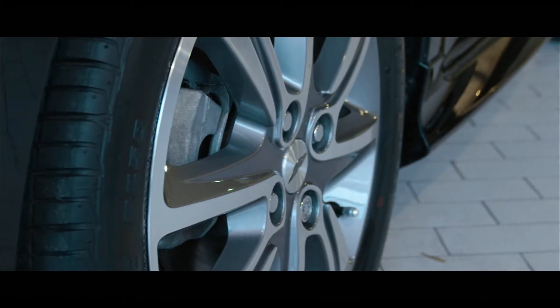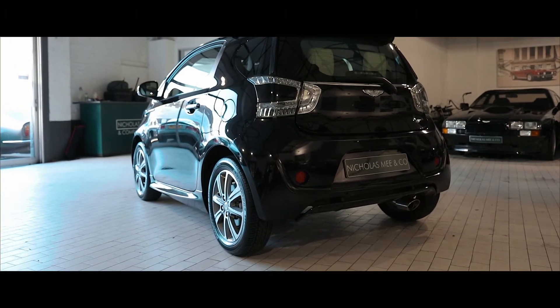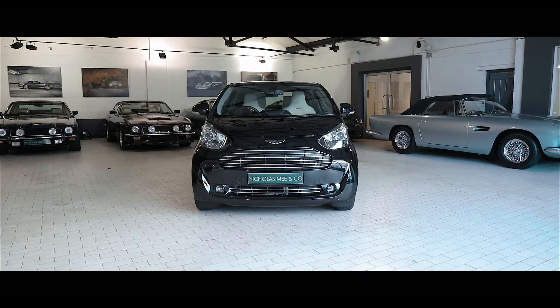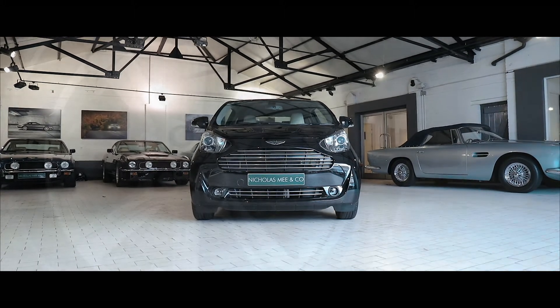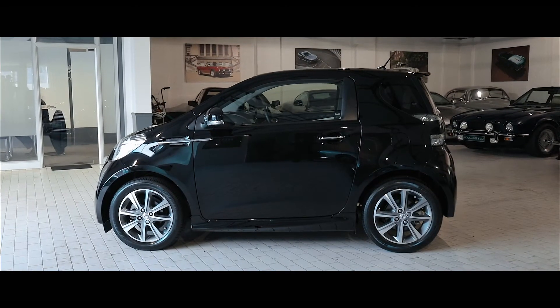Launched in 2011 and produced for just two years, the Cygnet has become increasingly sought after, regarded by some as an interesting and alternative collector's car of the future. With 800 cars produced, only 150 were built in right-hand drive. The Cygnet offers a unique combination of exclusivity, luxury and the craftsmanship associated with the Aston Martin brand in a nimble and manoeuvrable package ideally suited to urban driving.